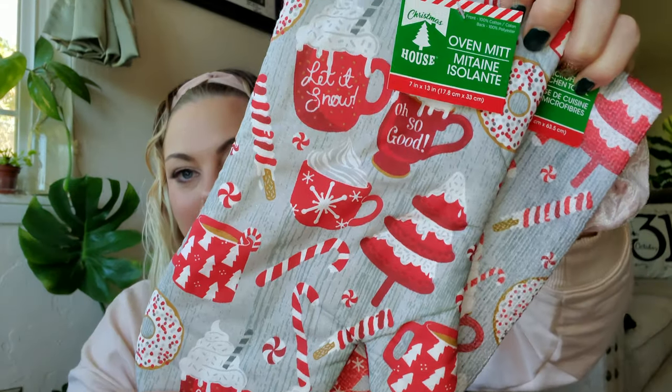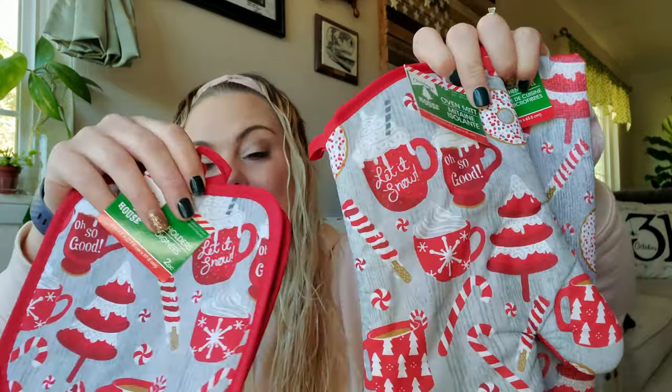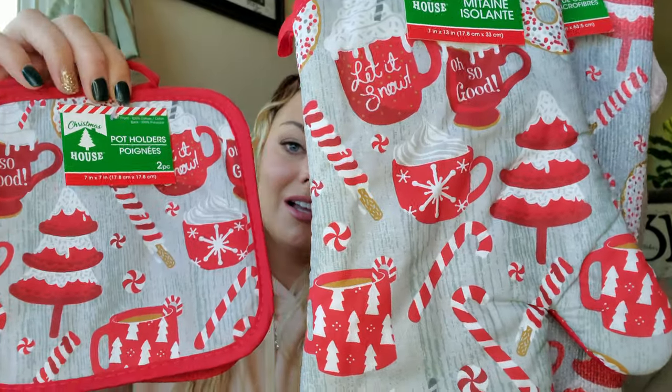I had to pick this one up because it has a sweets theme, and that's the theme for my kitchen this year. I love this one. I have been collecting Dollar Tree kitchen sets for years — mugs, pot holders, and things like that. I have an entire closet full of those.